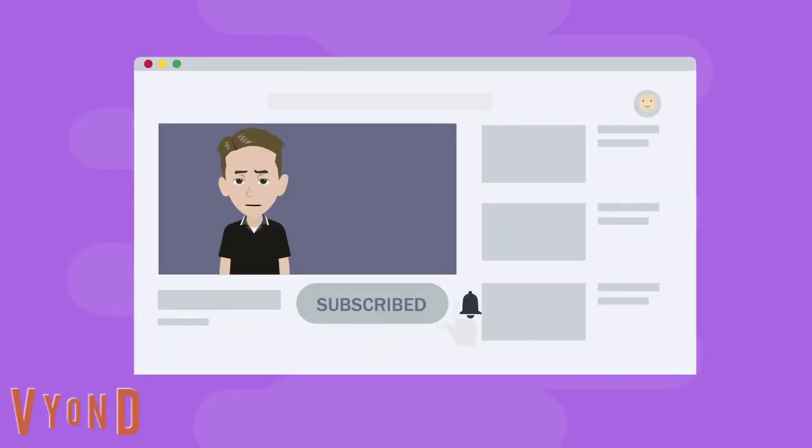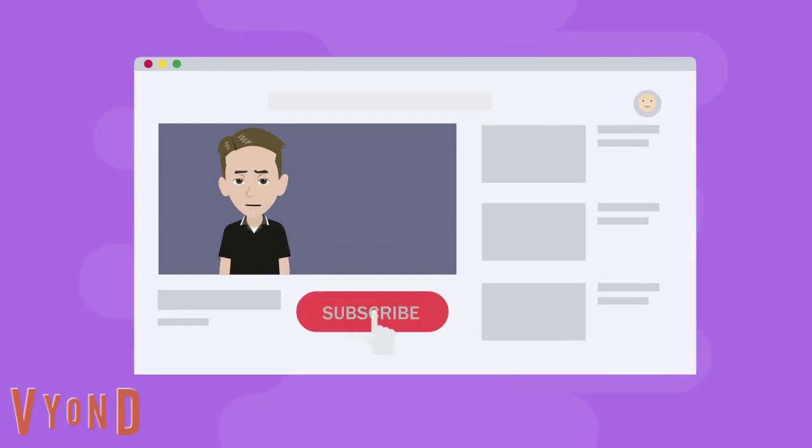If you love this video, please subscribe to our YouTube channel and watch this next video. I know you are going to love it.